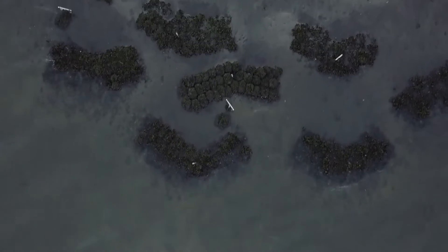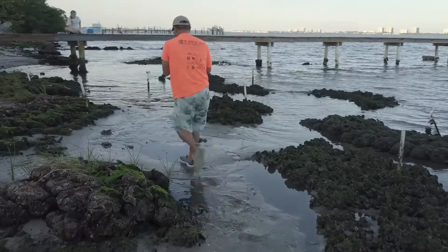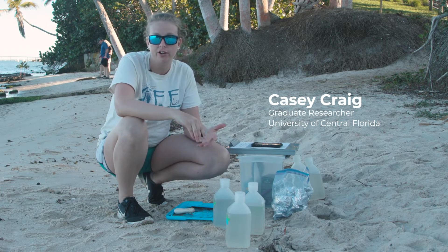We are testing oysters because some previous research in Mosquito Lagoon, which is the northernmost section, actually found some record concentrations of microplastics in oysters that originated from there.